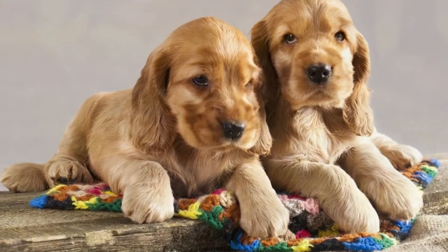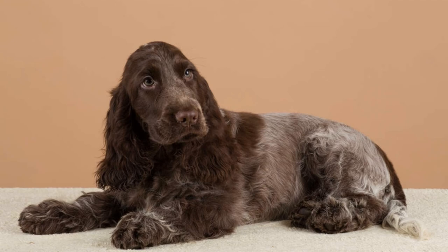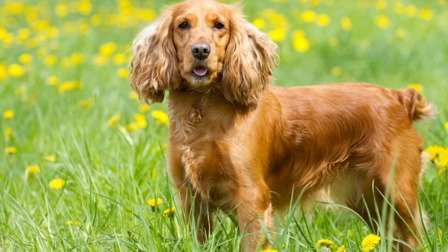These dogs have been featured in literature and film. Two poems written by Elizabeth Barrett Browning, "To Flush, My Dog" and "Flush Her Faunus," were written to her Cocker Spaniel. Another famous English Cocker Spaniel is Lupo, the dog owned by Prince William and Catherine, Duke and Duchess of Cambridge.